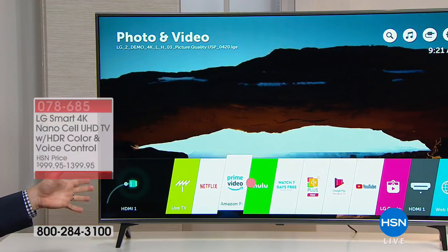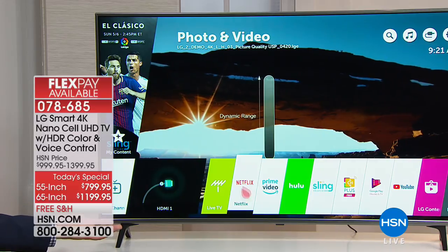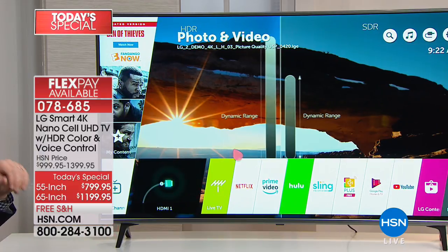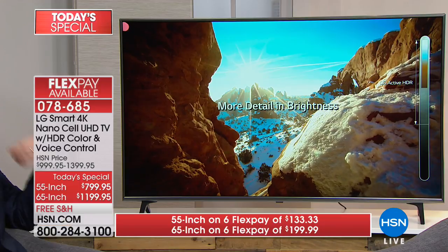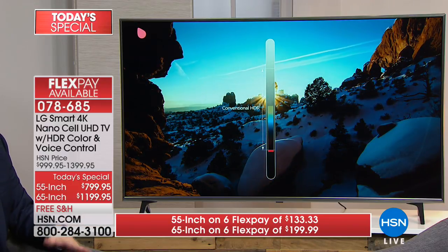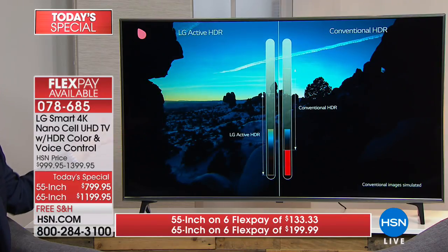They've designed this WebOS 3.5 to be so simple — it's as easy as going from one app to the next, just like changing the channel. A lot of times with a smart TV, going from Netflix to Sling takes a long time. This is designed to be quick because it puts all that bar right there on the bottom. Whether you're watching Netflix or YouTube, all those images look absolutely stunning because of those two key features: 4K — the sharpest resolution — and NanoCell, which really takes it to the next level. Every seat in the house is now the best because of the ultra-wide angle.